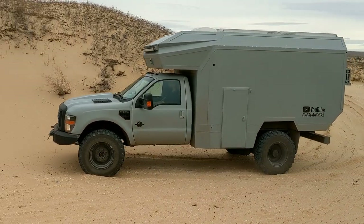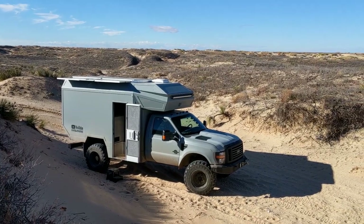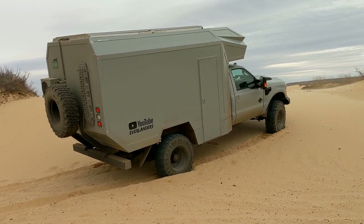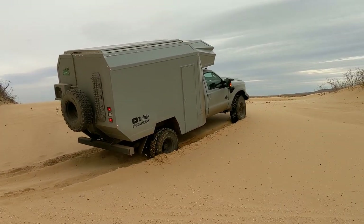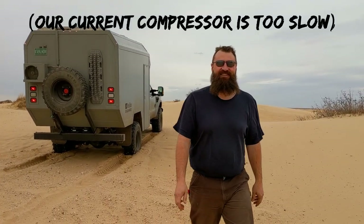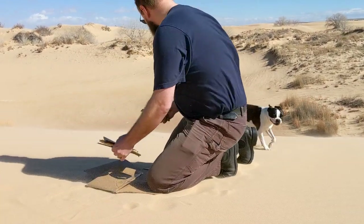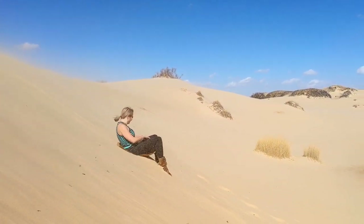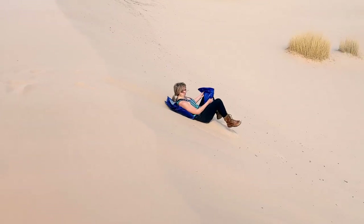I wanted to see how this 13,000 pound truck would float on the soft stuff, so we tried to climb some dunes. But without airing down our tires, it was no bueno. And since Beastie couldn't get up, I tried to go down — but neither my cardboard sled nor the tarp was slippery enough.